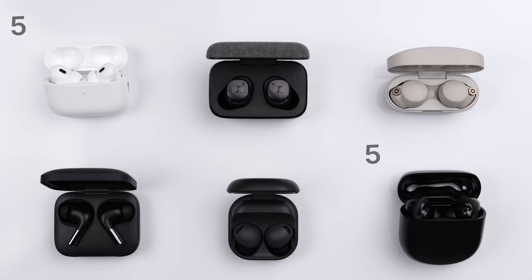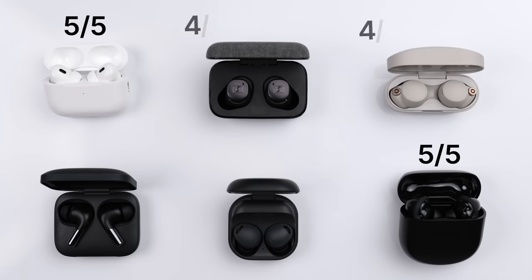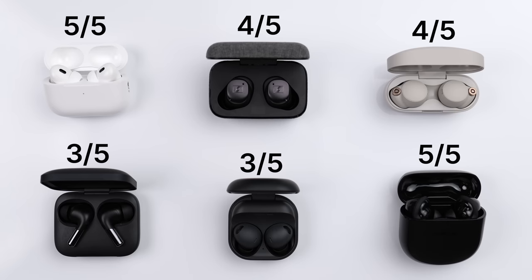Next up, let's talk active noise cancellation. This one's pretty straightforward — it really just comes down to how effective each set is at eliminating noise. For me, the AirPods and the QuietComfort 2 get a 5 out of 5. To my ears, they simply cut out the most in terms of both lower and higher frequency sounds. From there, I have the Momentum 3 and the XM4 with a 4 out of 5 — both highly effective, just not quite as effective. And then the OnePlus and the Galaxy Buds with a 3 out of 5 — both very effective, just not quite on the same level.